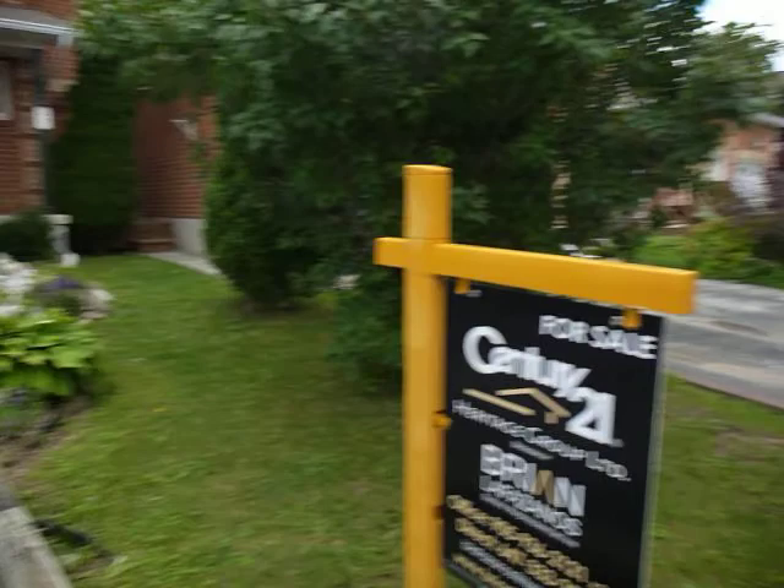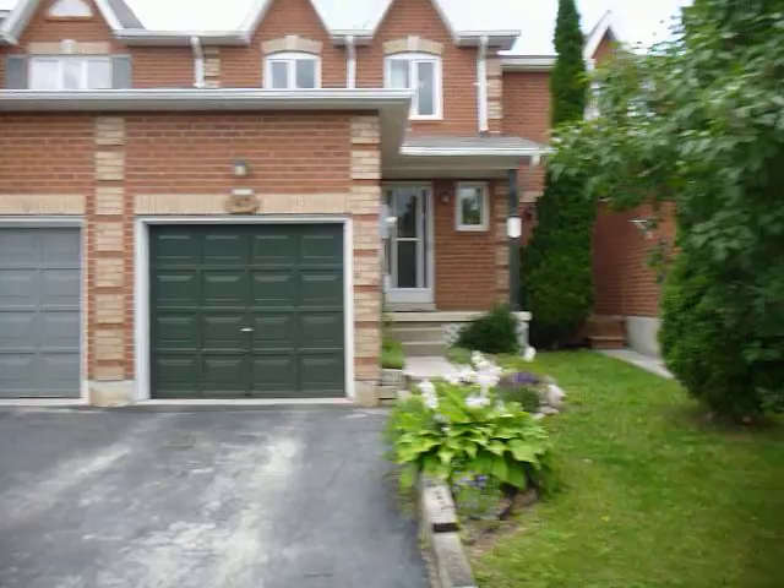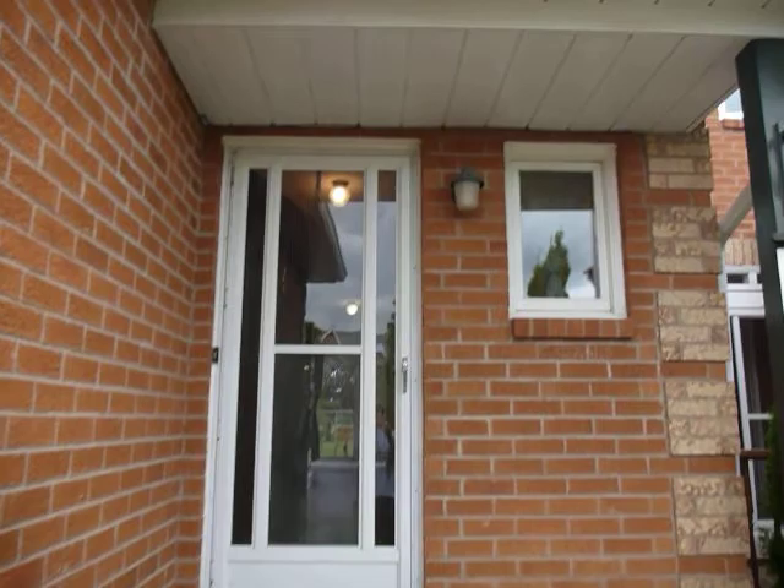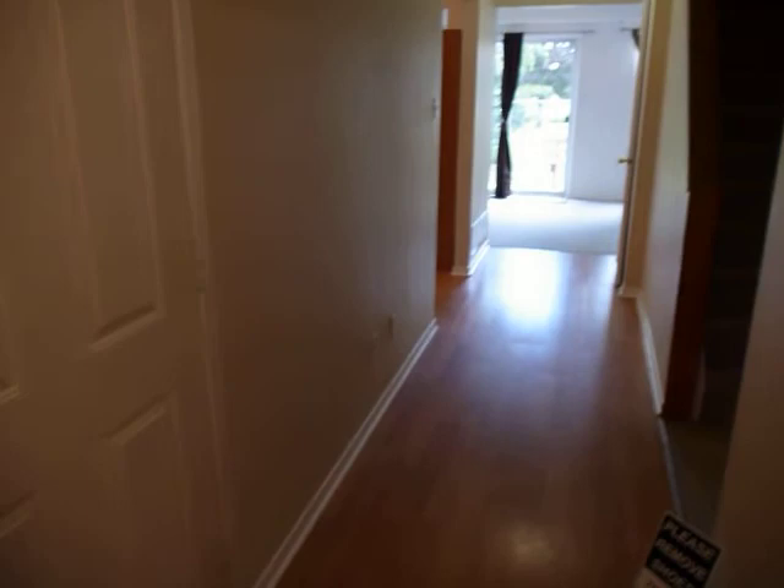This is the rear of 47 Potter — a freehold townhouse with a single car garage. The house was built in 1992, and the lot size is approximately 18 by 95 feet. We have a covered front porch as we come to the front door.